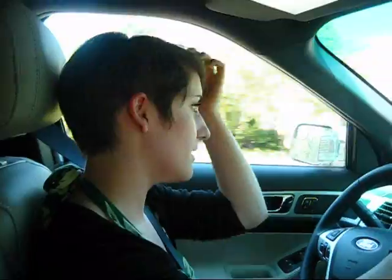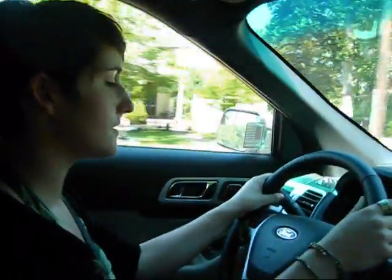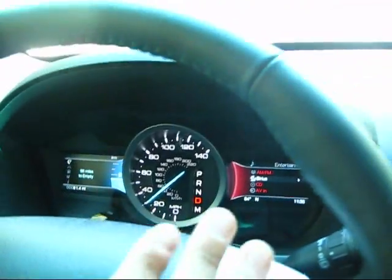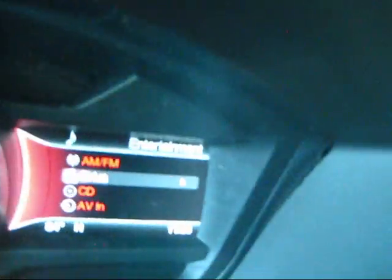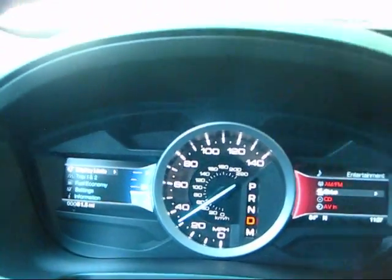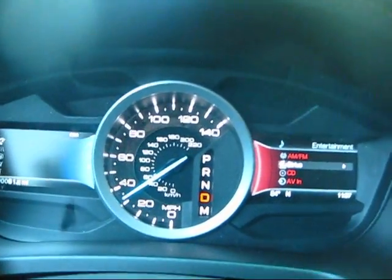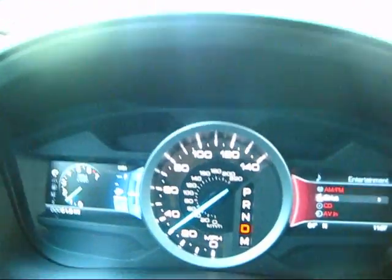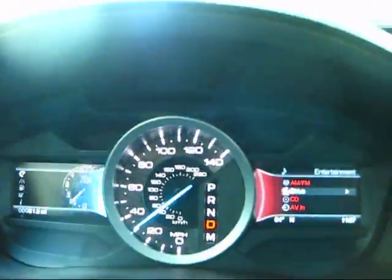Also something cool is your dash — your own kind of display options here. It really gives options to the driver for what they want to see. On the right I have entertainment so you can see what I'm listening to — Sirius is on right now. On the left it says 96 miles to empty, but I can change this to whatever I want. Display mode — now I have RPMs and gas. Now I have RPMs, gas, and engine temperature. There's a bunch of different options, all computerized and done with your steering wheel.